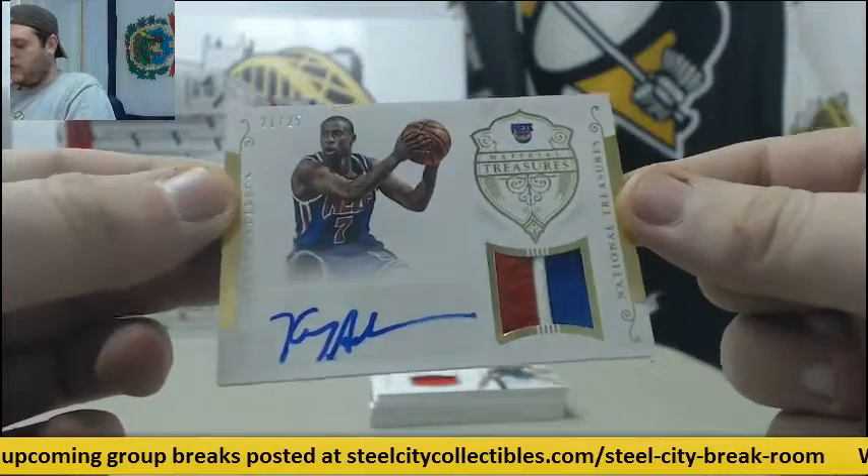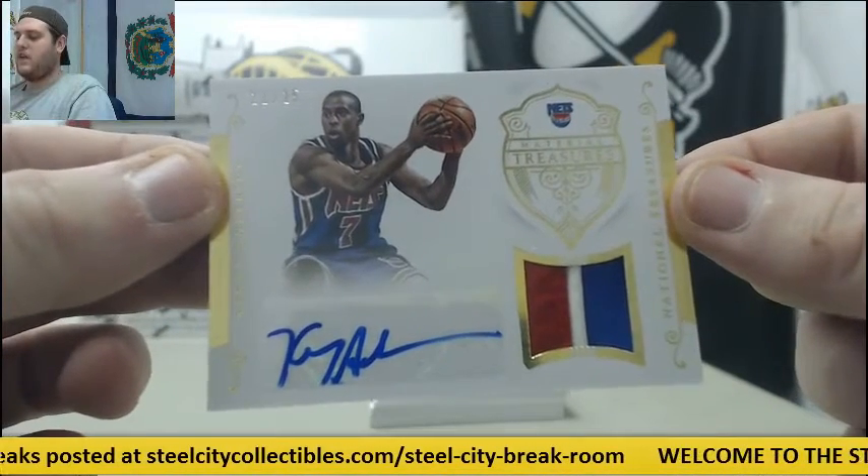21-25 Patch Auto, Kenny Anderson — 21-25 Kenny Anderson with the Nets.